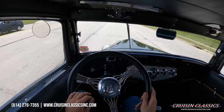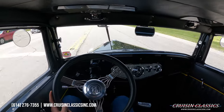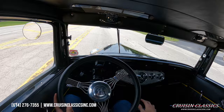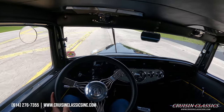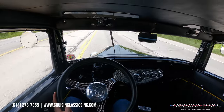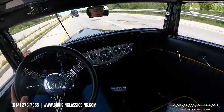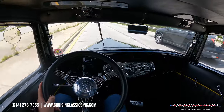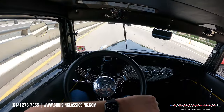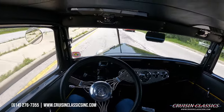Beautiful car. We are cruising at about 55 pounds of oil pressure. The only gauge this car doesn't have is a tachometer, but you can see we've got volts, oil pressure, speed, water temp, and fuel over there. This car is a perfect highway cruiser with the five-speed in it. We're charging at 14 and a half volts and sitting right at 150 water temp.